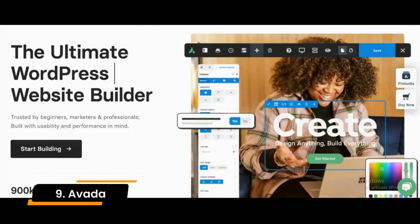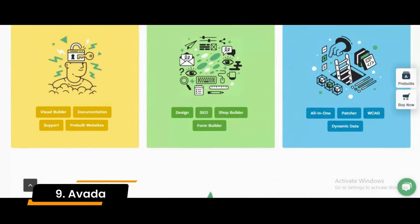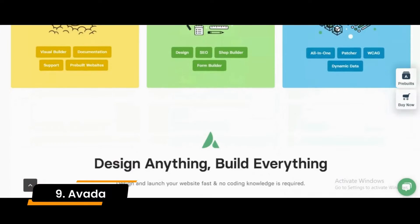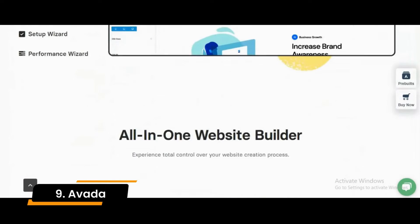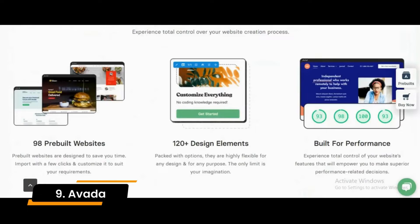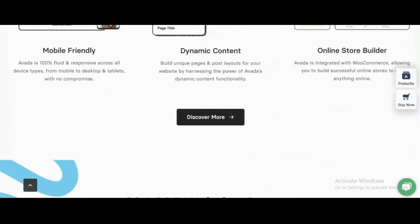Number 9: Avada. Avada is a fantastic WordPress multipurpose theme, constructed with sufficient raw power. It is one of the most popular WordPress themes ever. However, Avada is a legal, insurance, accounting or real estate business theme. Create a very dynamic website with Avada if you want.